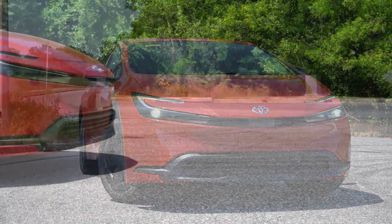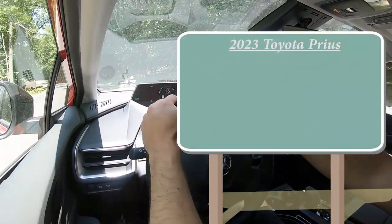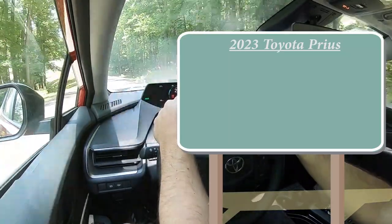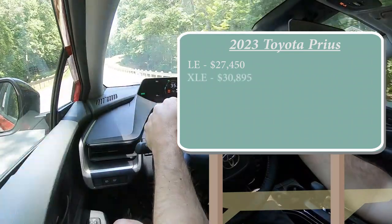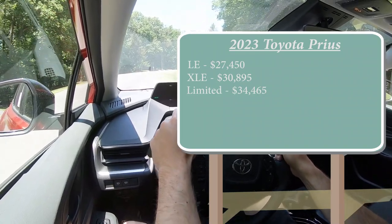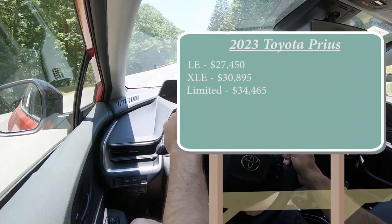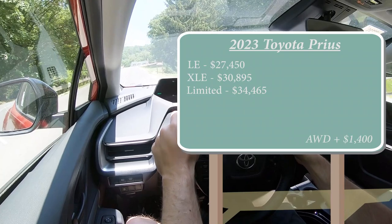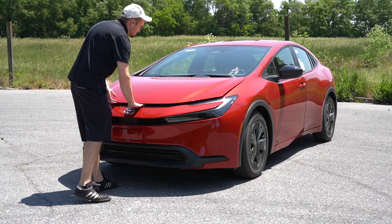Let's start with pricing. There are a few different trim levels for the 2023 Prius. The LE starts at $27,450, the XLE at $30,895, and the Limited starting at $34,465. That was pricing for the front-wheel drive variant. If you wanted to add all-wheel drive, like we had in this drive, you can do that by simply adding $1,400 to any of those prices.